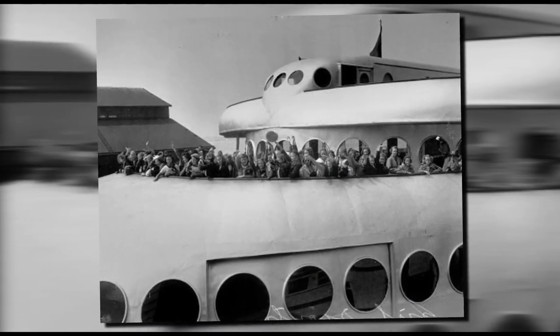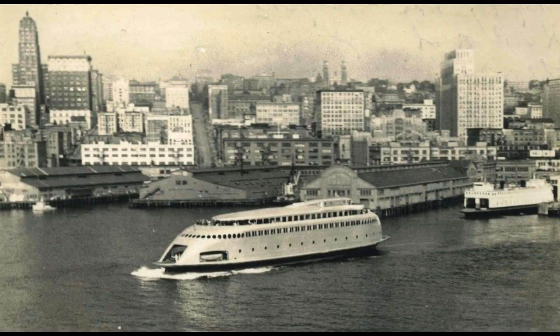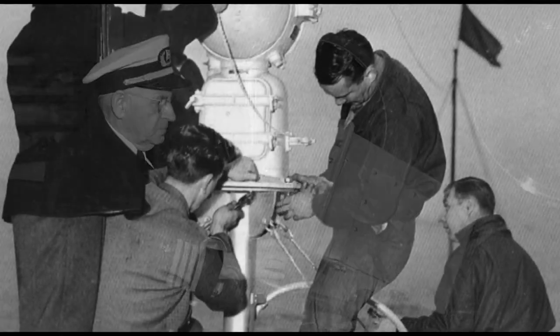The place to be seen was the passenger deck's forward bow of the Calacala. Third life: in 1946, the Calacala received the first commercial vessel patent for a radar FCC license.